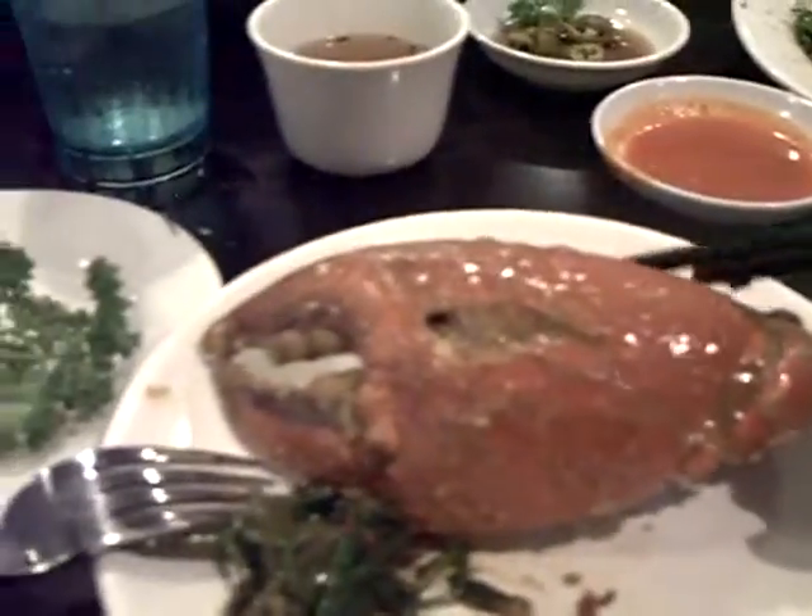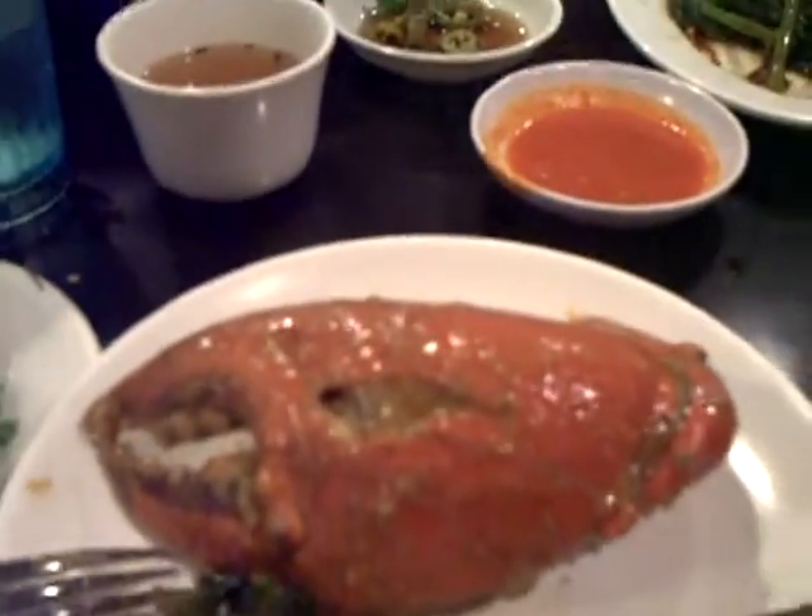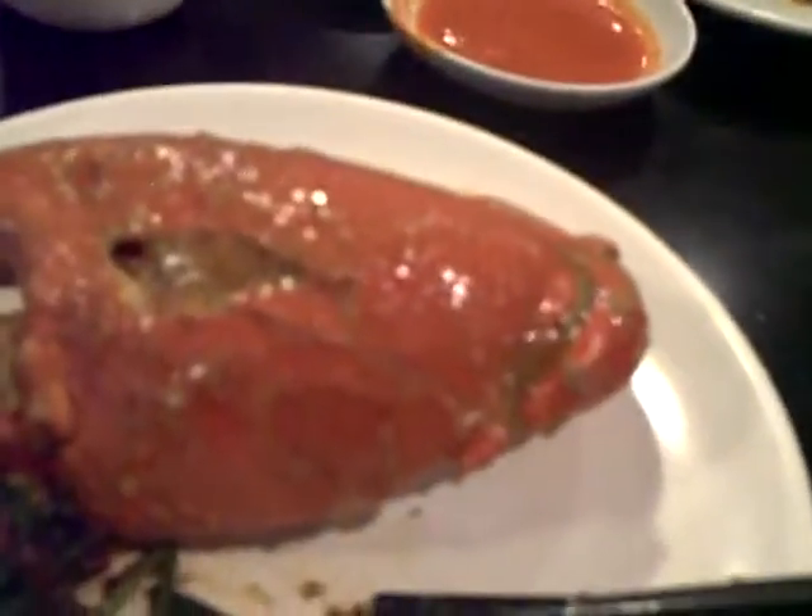You gotta be kidding. That's the size of a big lobster claw. It is. Yup. You can use your hand.